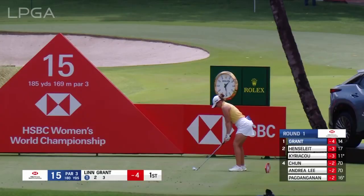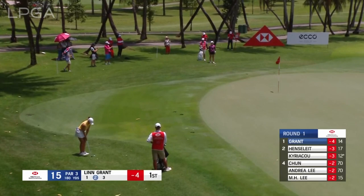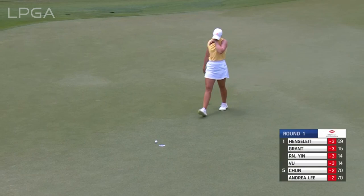Bogey free today... all birdies for Lynn Grant so far today. She leads by one. Maybe a bit of adrenaline there — she has the lead. Needs to land it short, and it's going to move to her right, and that's the challenge. Look how quickly this ball is running away from Lynn Grant. It's for par to keep her nose out in front — great effort, but a bogey at 15. Four birdies so far for the Swede, and that was such a good opportunity.